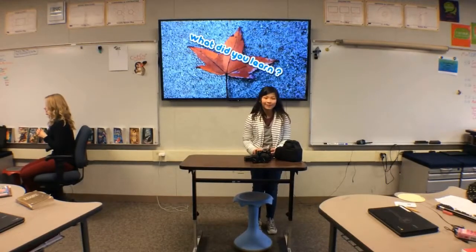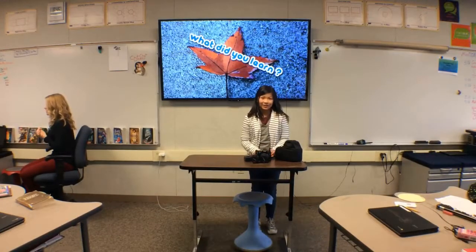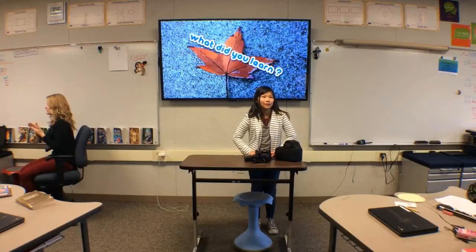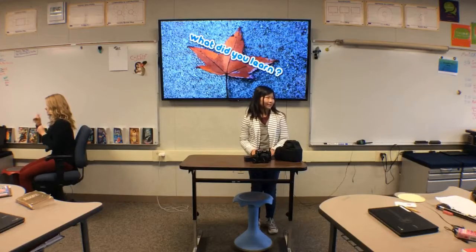What did you learn? I learned the rule of thirds, because it's something where you divide it up into a grid and try to focus on that. But it was something I got really confused with, because the name is kind of different, but it also kind of helped me. And I also learned a lot about how to hold the camera and how to not make it so bad.